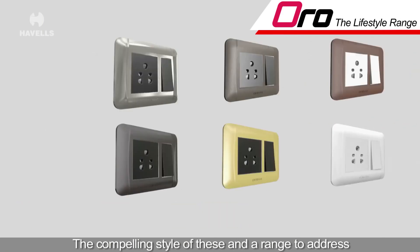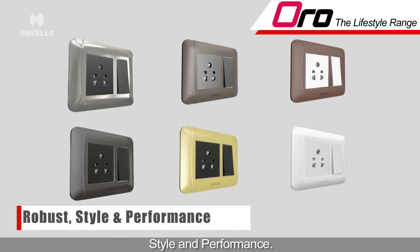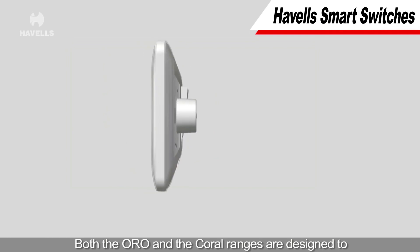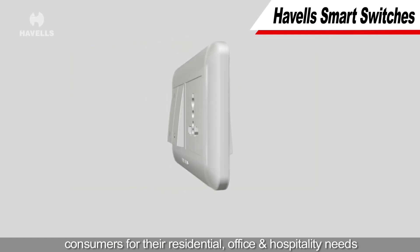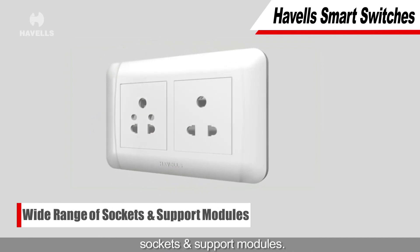The compelling style of these ranges, designed to address even futuristic needs, entices you with their robustness, style and performance. Both the Oro and the Coral ranges are designed to meet the aspirational values of a wide spectrum of consumers for their residential, office and hospitality needs, with a spectacularly wide range of switches, sockets and support modules.